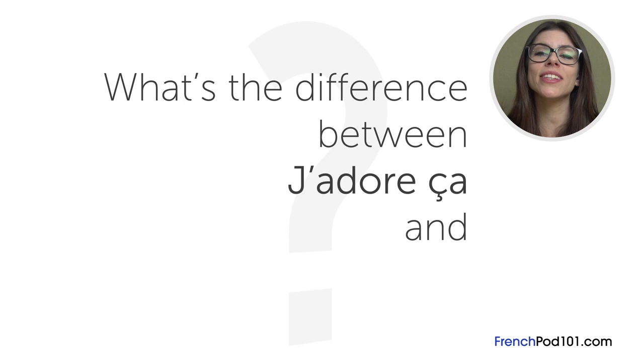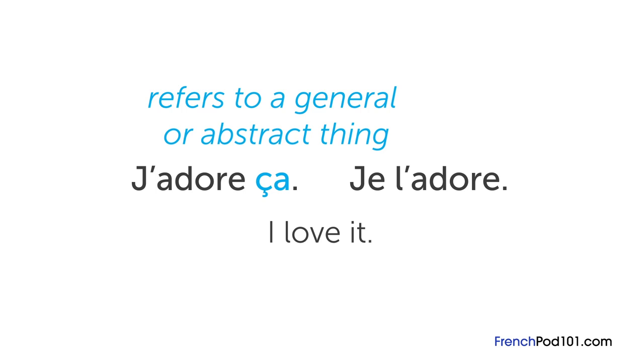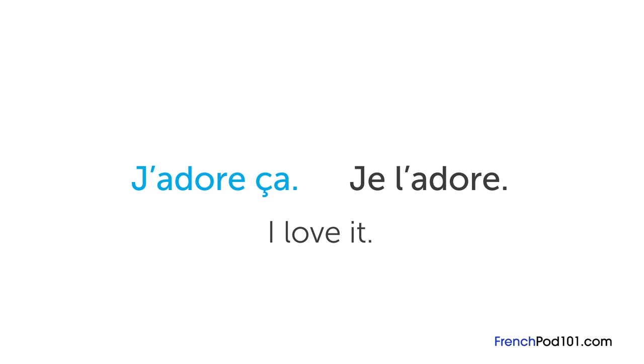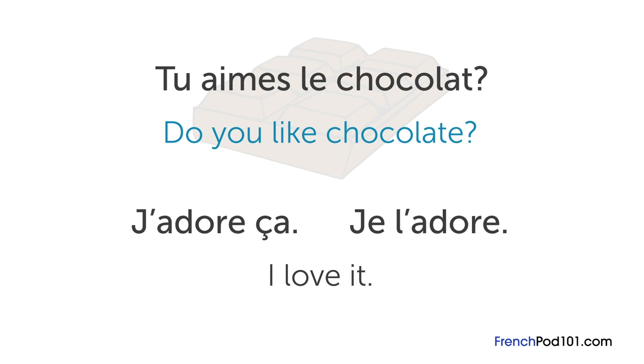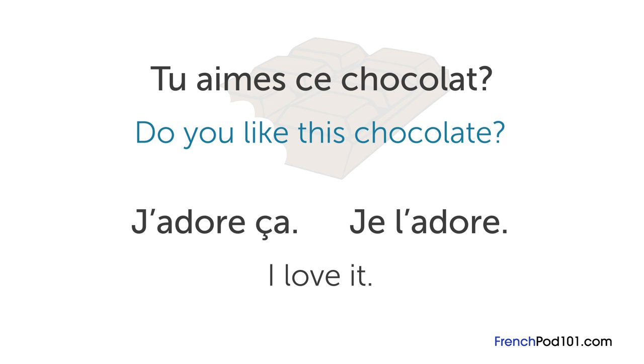The question for this lesson is: what's the difference between J'adore ça and Je l'adore? Both sentences mean 'I love it' — how do you know which one to use? In J'adore ça, ça refers to a general or abstract thing. The l' in Je l'adore refers to something specific. Say your friend wants to offer you some chocolate and asks tu aimes le chocolat? — do you like chocolate? You might respond J'adore ça — I love it. Then your friend gives you the chocolate and asks tu aimes ce chocolat? — do you like this chocolate? In this case, you'd answer Je l'adore — here you're talking about the specific chocolate you were given, not chocolate in general.